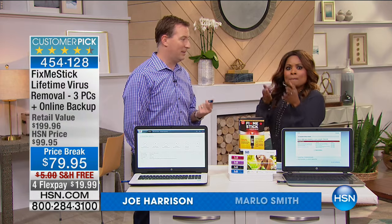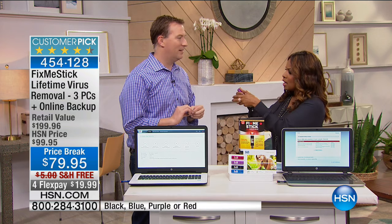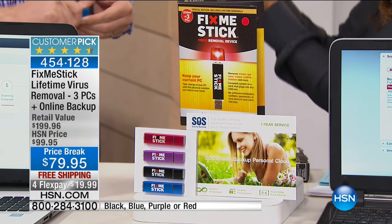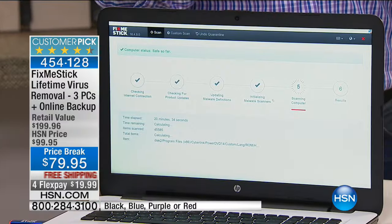It is a customer pick because most of us are aware we need an antivirus program. But what we don't realize is that even with an antivirus program, our computer still slows down. The thing about antivirus is it only scans a small portion of your hard drive. But Fix Me Stick is the one and only product on the market of this kind that scans your entire hard drive. There are about 390,000 new viruses every day — over two million new viruses per week.